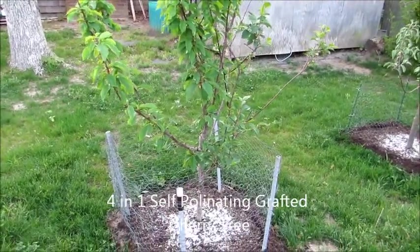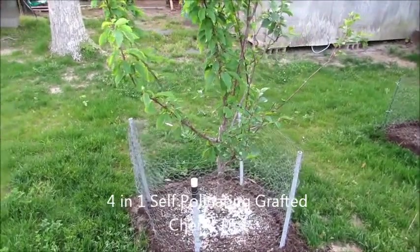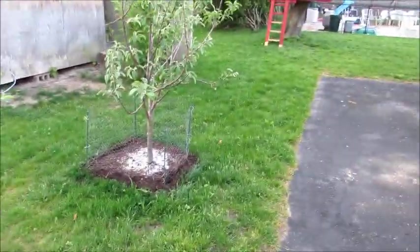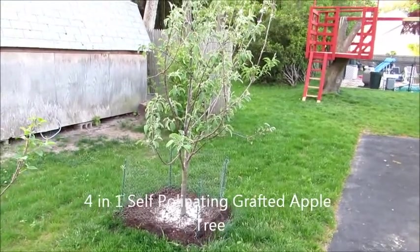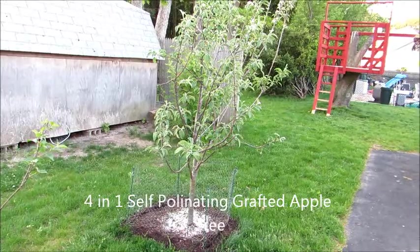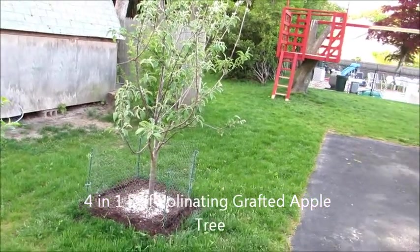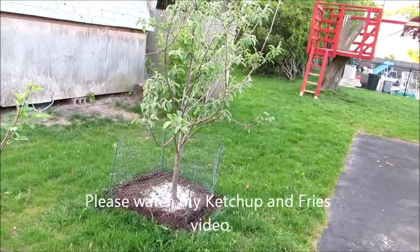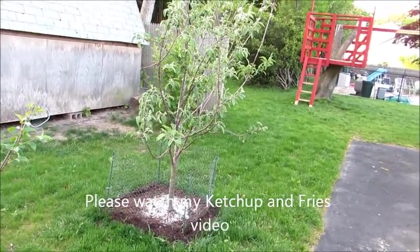I found a four-in-one self-pollinating cherry tree that will also pollinate my original tree, so I'm going to end up with five different kinds of cherries. While I was there, I also found a four-in-one apple tree, so I'm going to end up with four different kinds of apples.